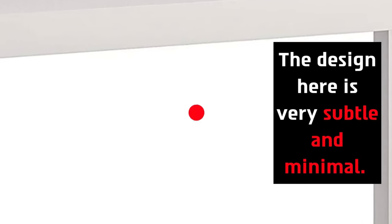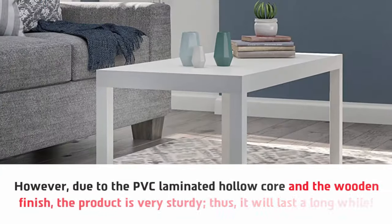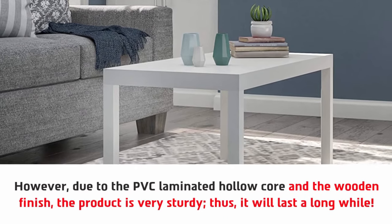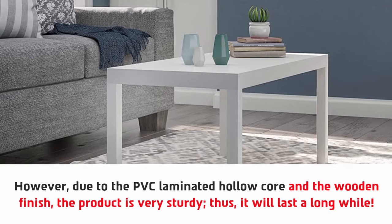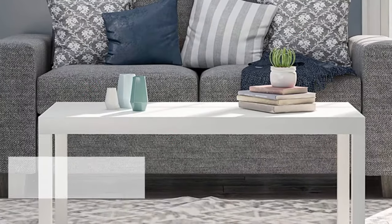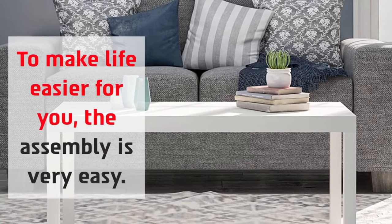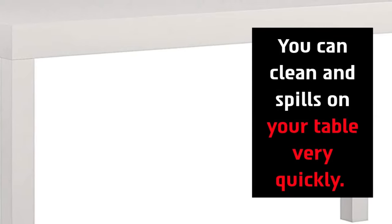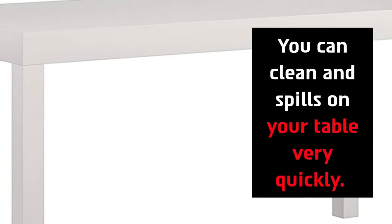Due to the PDC laminated hollow core and the wooden finish, the product is very sturdy and will last a long while. To make life easier for you, the assembly is very easy and you can clean any spills on your table very quickly.